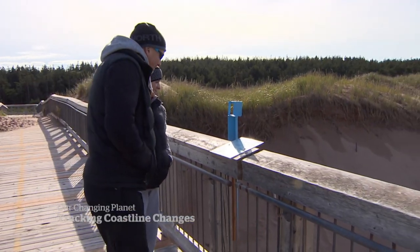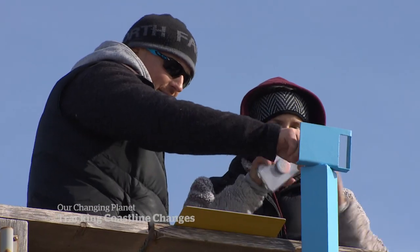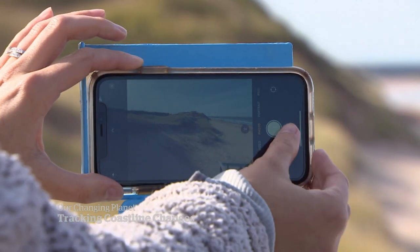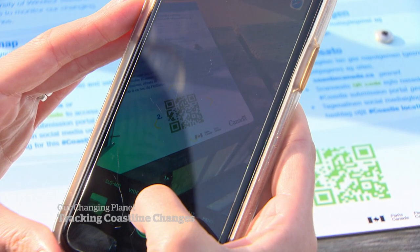Why don't you try it? It's being called a coastie, like a selfie, only the photo is of the coast. You put your phone in the cradle so that everyone is taking the exact same picture, snap the shot, and use a QR code to upload it or share it on social media. Cool. And it probably took five or six seconds.